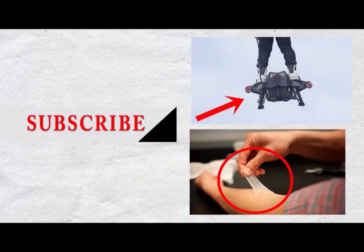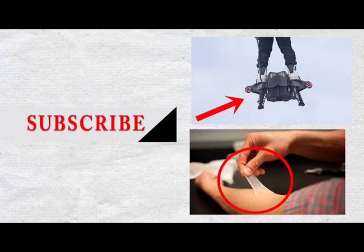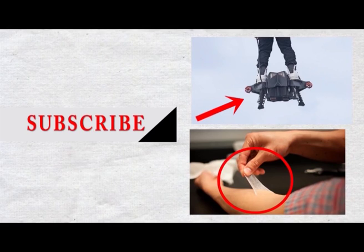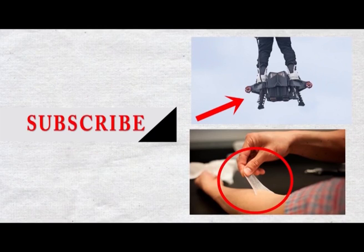Whether you love the water or prefer hanging out on dry land, we hope you enjoyed checking out these amazing amphibious vehicles. Tell us which one you like the most in the comments section below, and don't forget to click the like button. See you next time.